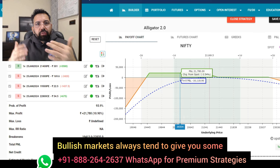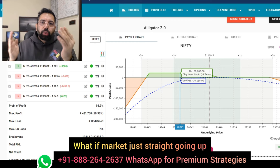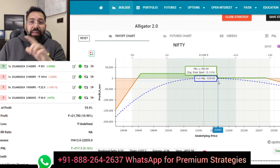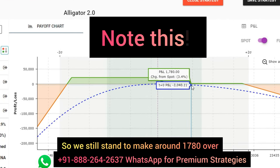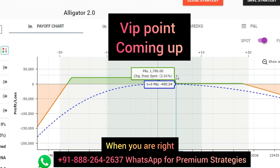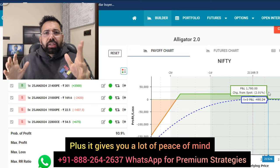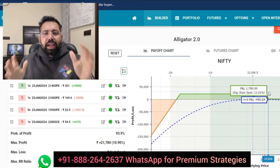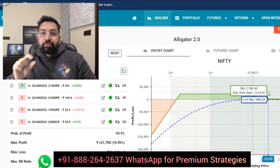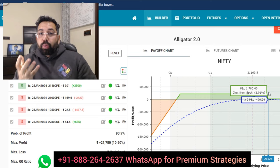Bullish markets always tend to give you some kind of a bearish moment. Now, what if we are wrong? What if the market doesn't correct? What if it just goes straight up? That is also possible. But even if the market goes up, we don't want to make any loss. We still stand to make around 1,780 over a capital block of 2 lakh. So when you are right, you make a killing. When you are wrong, you make sure you do not lose much. Plus it gives you a lot of peace of mind, comfort, and you can do adjustments as well.